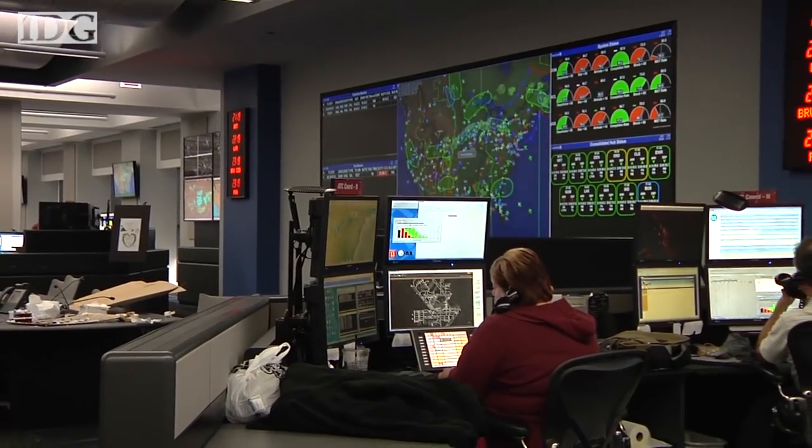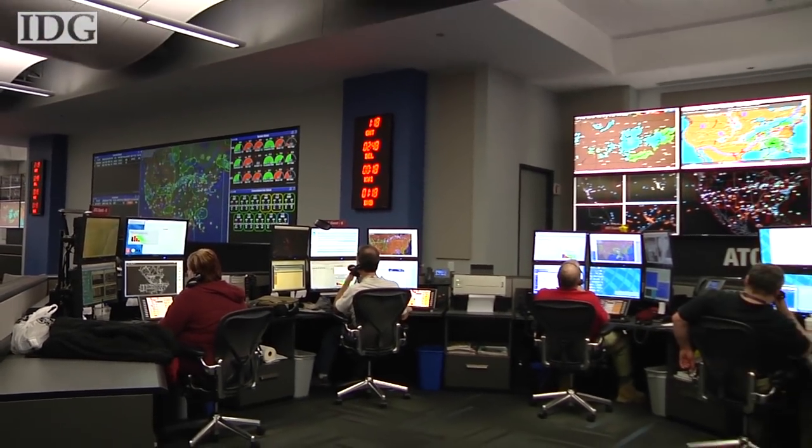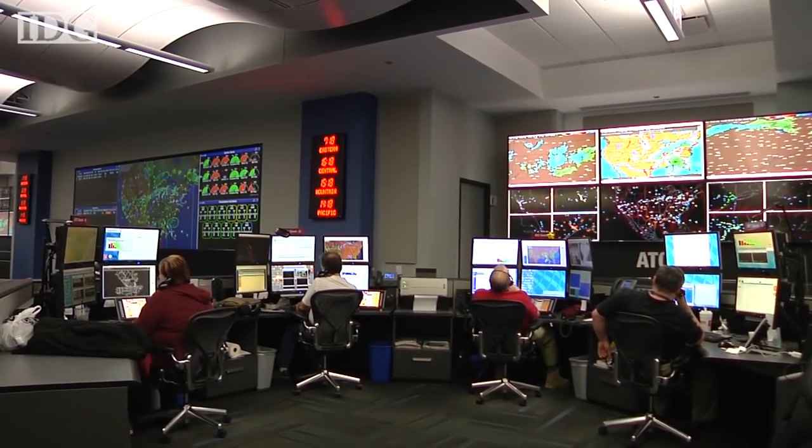This whole floor has virtualized workstations, so the applications for the most part do not reside on the workstation. They reside in a server environment within our data centers, which are not within this building. We've taken that approach, which really separates the applications and the users from the data source.